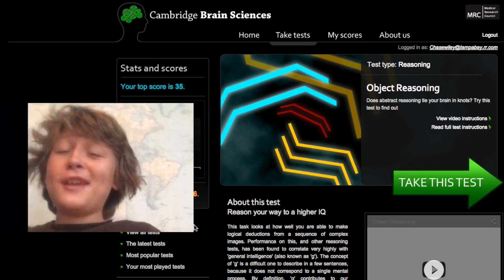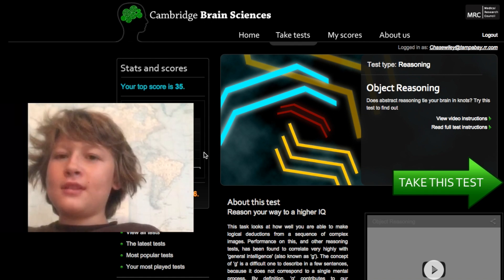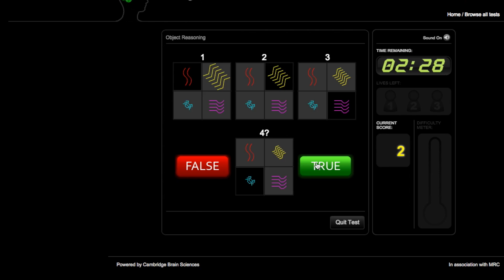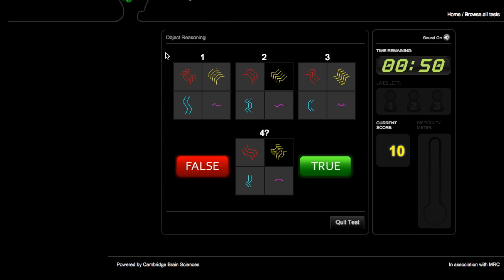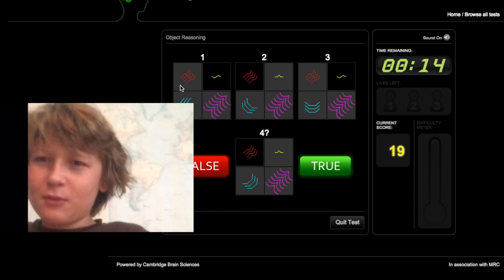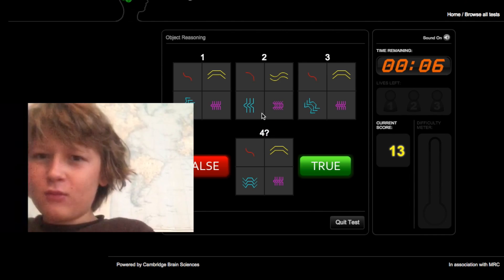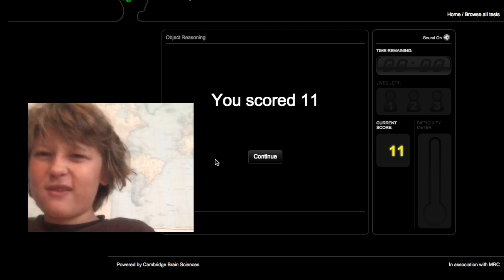Now taking the first test — the objective reasoning test — after just 5 hours of sleep. What I'm feeling is that I'm probably the same accuracy as before, just not as fast. I guess I was wrong. I scored 11.